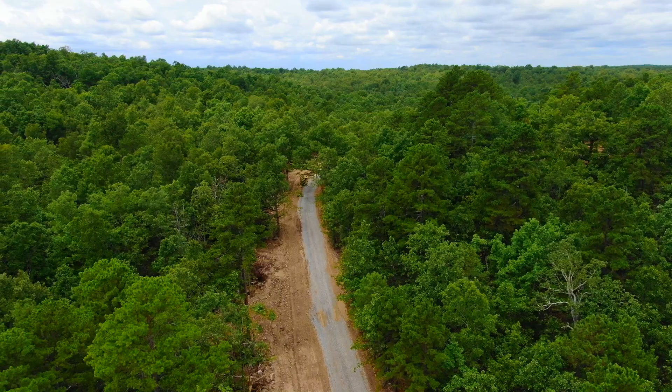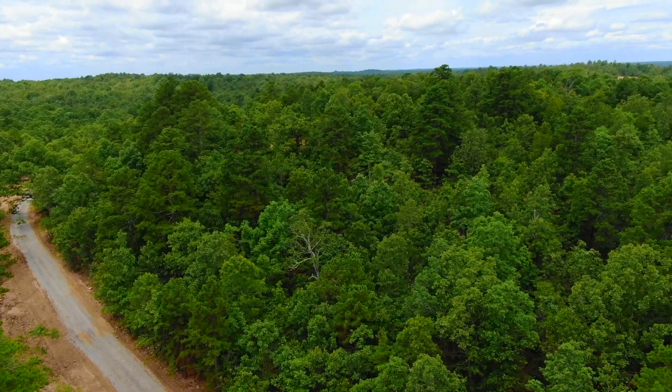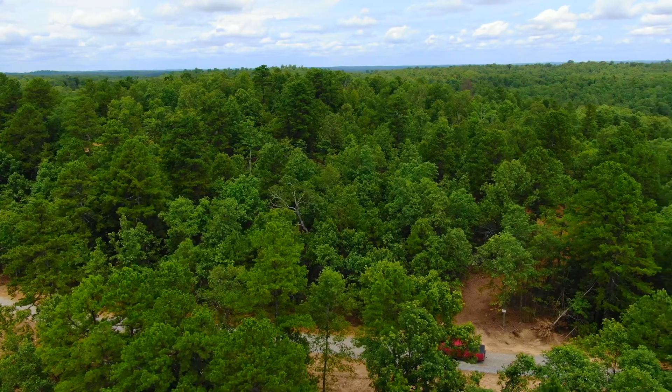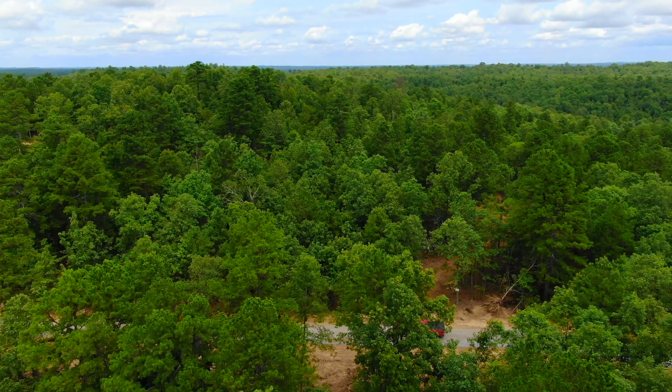Heavily wooded property as you can see already — big timber, big pine trees on this property. This has some gorgeous pine trees, oak trees as well, hickory trees, but something about those big tall pine trees is just awesome.